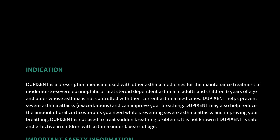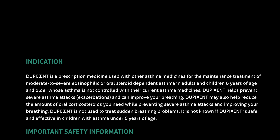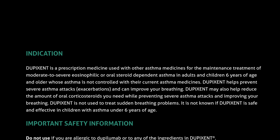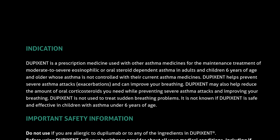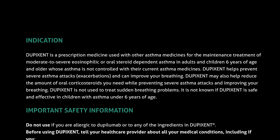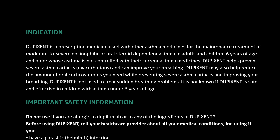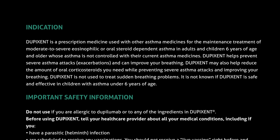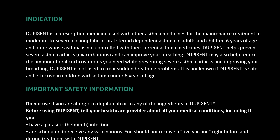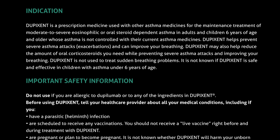Dupixent is a prescription medicine used with other asthma medicines for the maintenance treatment of moderate to severe eosinophilic or oral steroid dependent asthma in adults and children six years of age and older whose asthma is not controlled with their current asthma medicines. Dupixent helps prevent severe asthma attacks and exacerbations and can improve your breathing. Dupixent may also help reduce the amount of oral corticosteroids you need while preventing severe asthma attacks and improving your breathing. Dupixent is not used to treat sudden breathing problems. It is not known if Dupixent is safe and effective in children with asthma under six years of age.